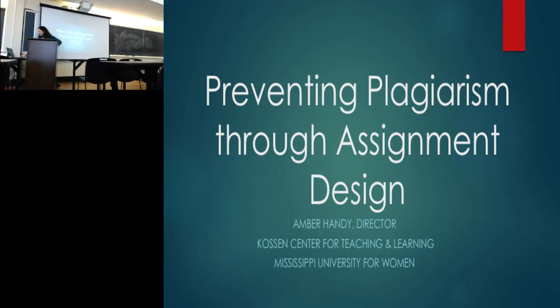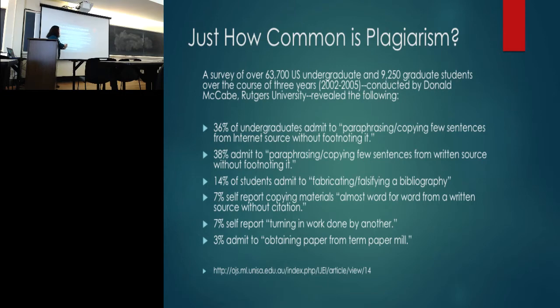If you want to feel some solidarity, you should know that you are not alone. A study done over three years in the early 2000s found that about a third of college undergraduates will plagiarize at some point in their college career. The good news is that most are small — paraphrasing or copying a couple of sentences without footnoting. Only 3% admit to buying something from a paper mill. But we don't want that small-scale stuff to happen either.